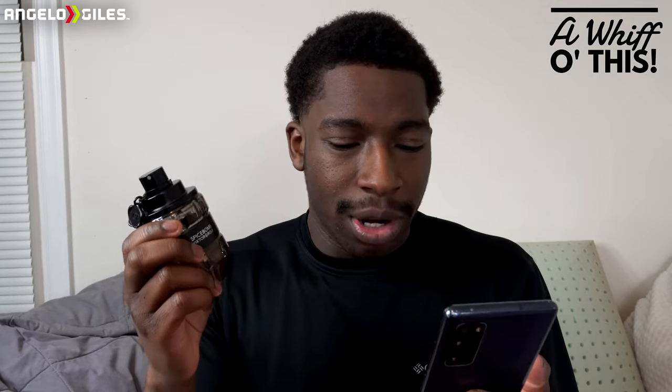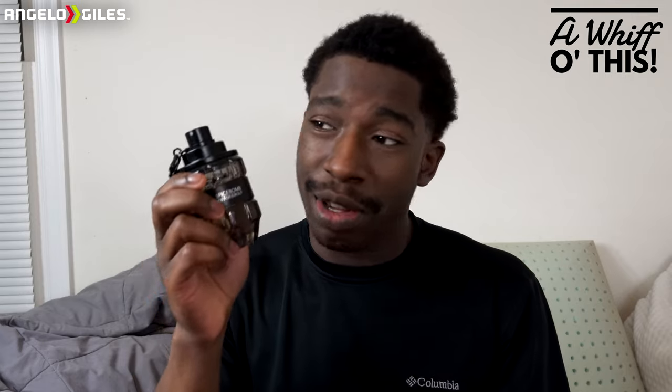If we talk about some of the notes in here — for the top notes, you're going to have Bergamot and Grapefruit. And when I tell you, you smell those two as soon as it opens up, it just smells so good. Then in the heart, we have Elemi — I've never heard of that — and Pink Pepper. I have seen Pink Pepper in a lot of fragrances.